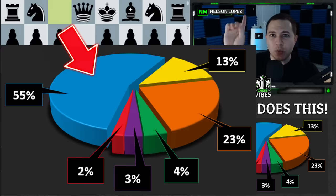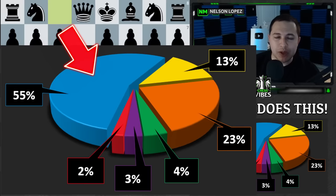The fascinating thing is that one of those six ways he does more often than all the rest. You can see the chart right here where I categorize this — 55% of the time he responds the exact same way. In this video, I'm going to show you all six ways that he defends against a pin on his knight, look at an example game, and talk about why he chose that way over another.